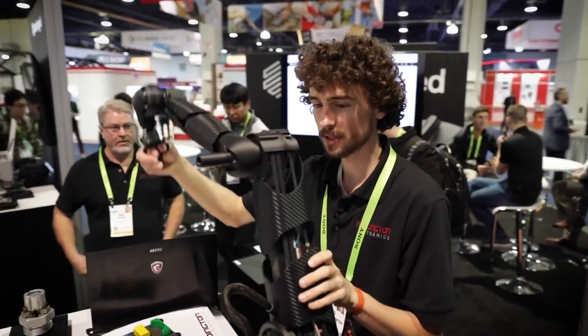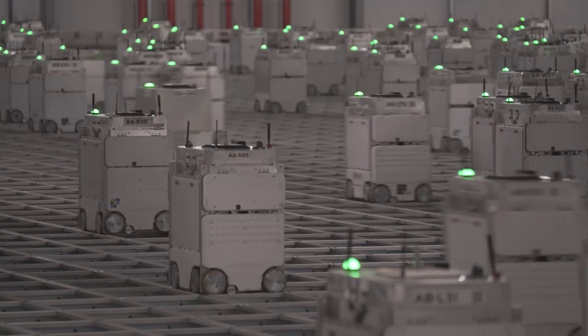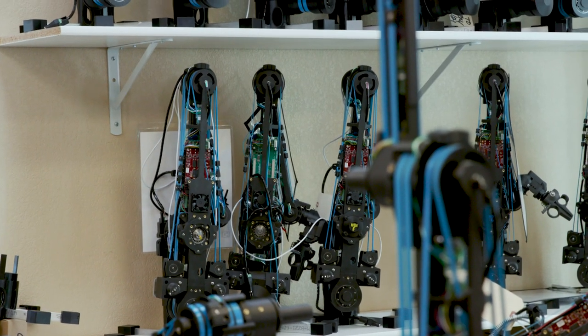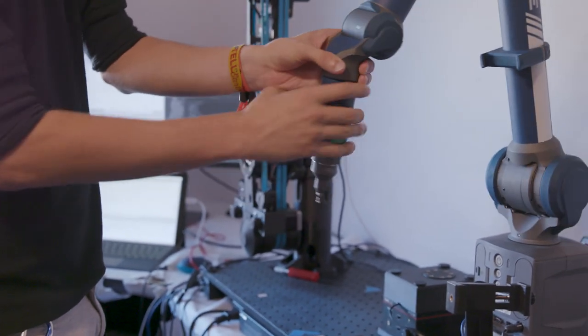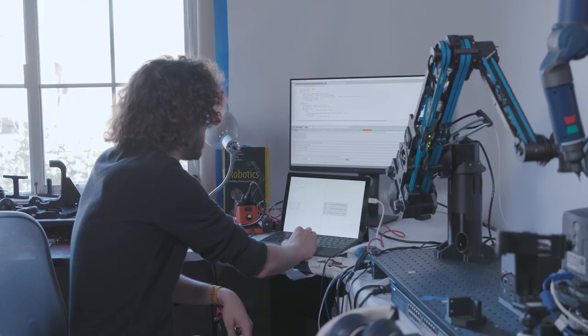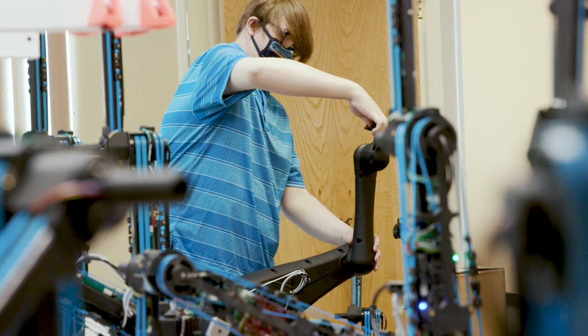Haddington Dynamics was recently acquired by Ocado Group, a global technology company providing an end-to-end online grocery platform to some of the world's largest retailers. Dexter is a highly dexterous, lightweight, low-cost robotic arm that can be applied to a wide range of applications. The unique combination of the arm's design, construction, and control method unlock new opportunities of force-guided robotic manipulation at a low cost that wouldn't otherwise be possible.